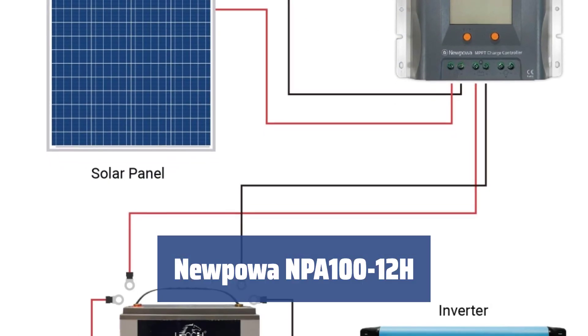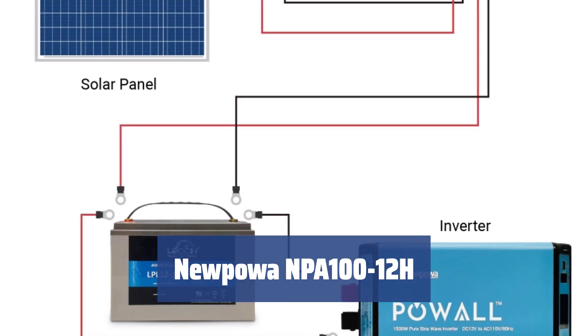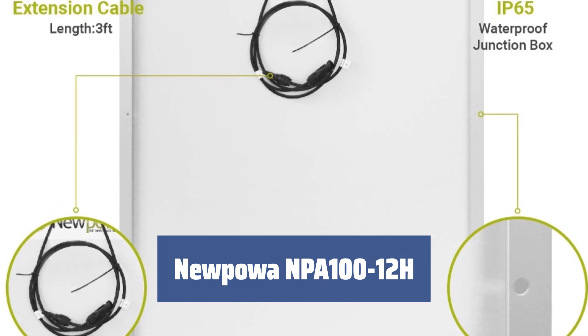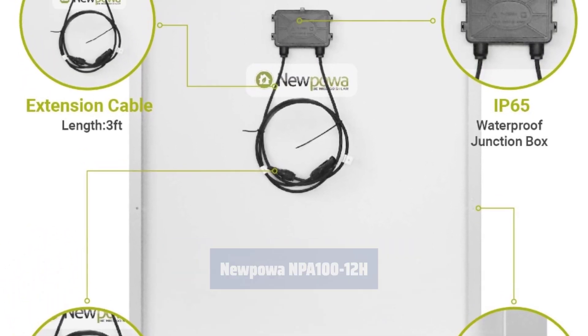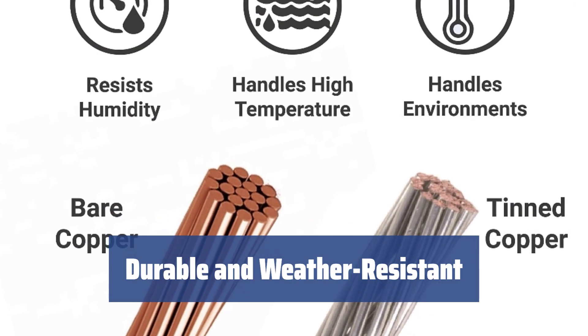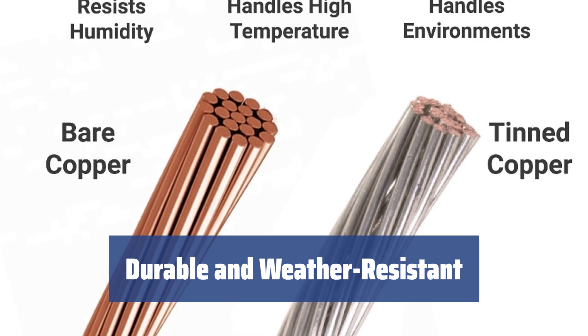Number 1. In today's world, solar power is an essential and valuable source of electricity. The Nupua NPA 100-12H solar panel is a top-quality option that can maintain multiple home appliances for decades, providing a reliable and sustainable energy solution. With a 25-year warranty on 80% power output and a 10-year warranty on 90% output, this panel is built to last.